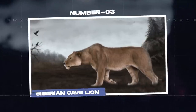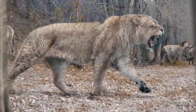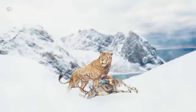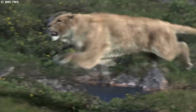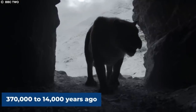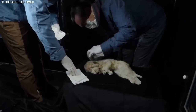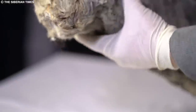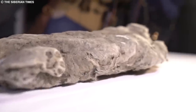Number 3: Siberian Cave Lion. The Siberian cave lion, Panthera spelaea, is another fascinating prehistoric animal found frozen in ice. These fearsome predators once roamed the cold regions of Eurasia, from the British Isles to Alaska, during the late Pleistocene epoch, approximately 370,000 to 14,000 years ago. The discovery of their remains preserved in the permafrost has offered scientists important information about their biology, behavior, and the environment they inhabited.